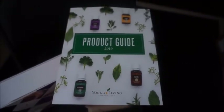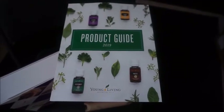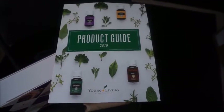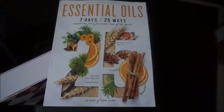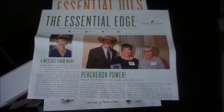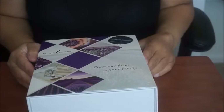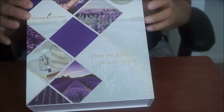This is actually a guide they sent me in the kit. You get this guide — they send you a book on the essential oils — that's part of what you receive. And then they also send you a copy of their newsletter.